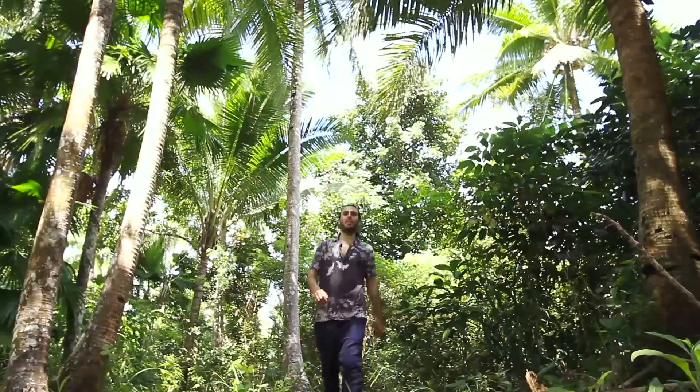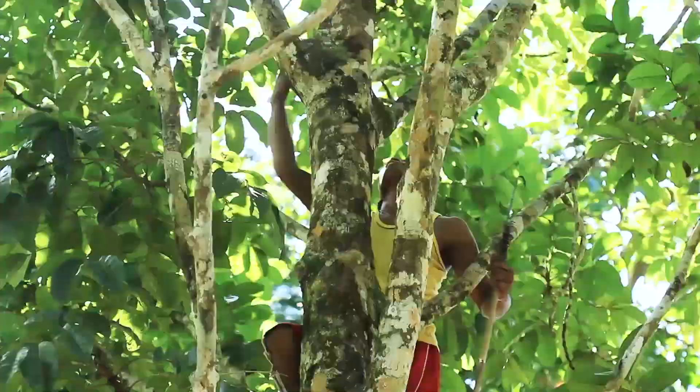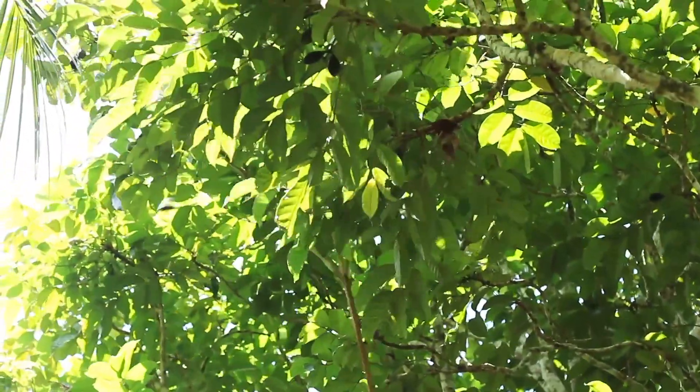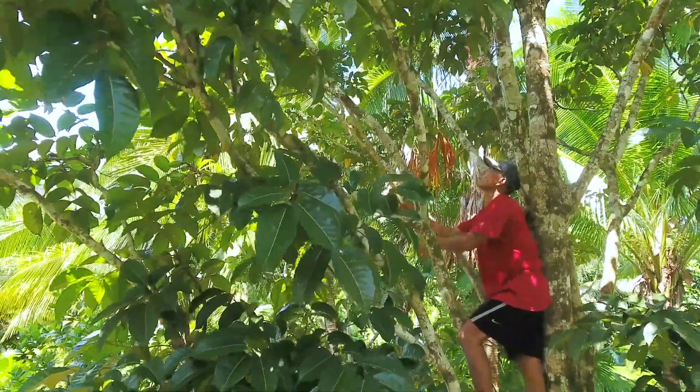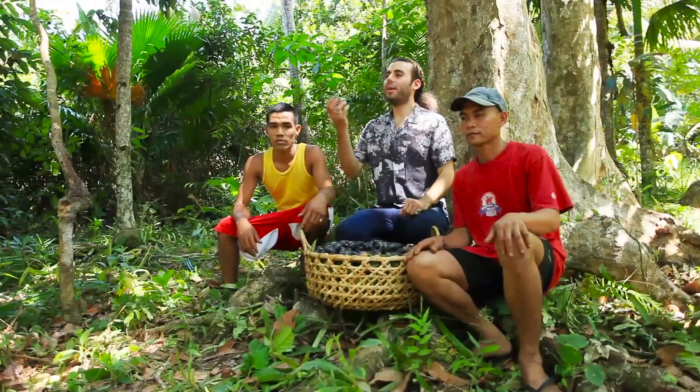I'm here in the Bicol region of the Philippines in the rainforest amongst these beautiful pili nut trees, and I'm here to show you exactly where our raw and wild pili nuts come from. After the pili nuts fall to the ground, they're collected into big baskets like this and then taken to dry.